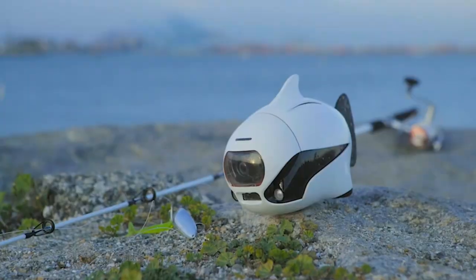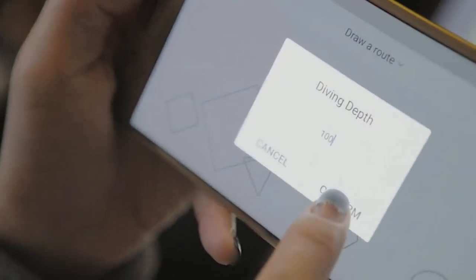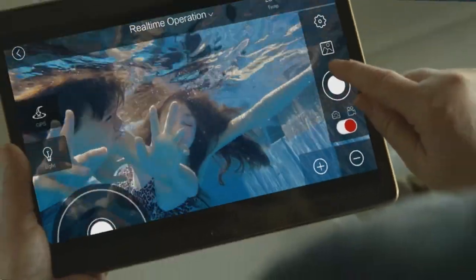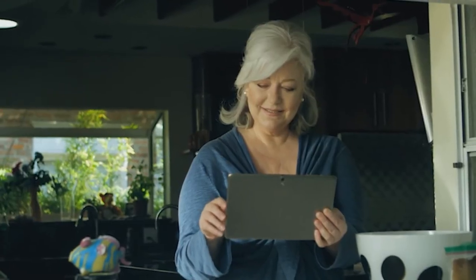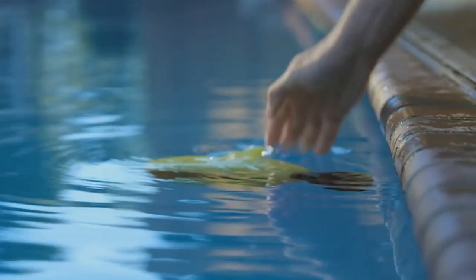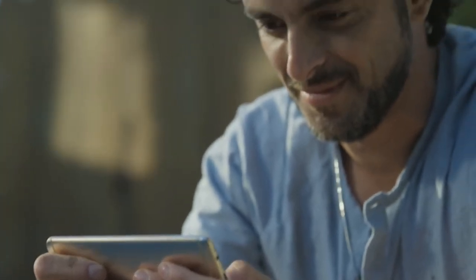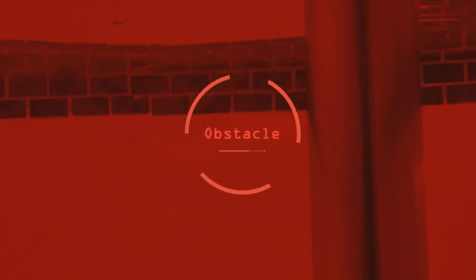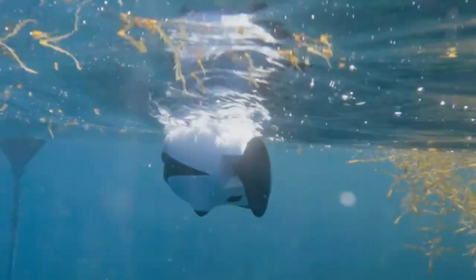Only at a depth of up to 10 meters are 4K photos and videos transferred to mobile devices in real time. Media content at greater depths is recorded on the 32GB internal memory card. An infrared sensor helps the robot fish avoid obstacles. In case of loss of control, the built-in GPS navigator will allow the device to automatically return to base.